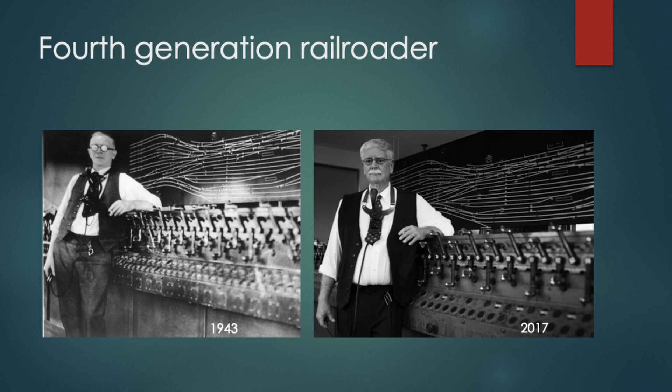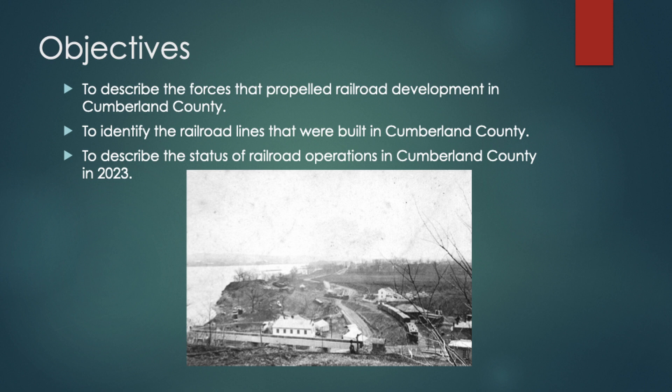The picture on the left is my grandfather working in Harris Tower in Harrisburg in 1943. The picture on the right is me, taken in 2017 at exactly the same spot, in exactly the same pose — a result of the Harrisburg chapter of the National Railway Historical Society saving Harris Tower and making it into a museum. It goes back a ways with me in terms of my interest in railroading.